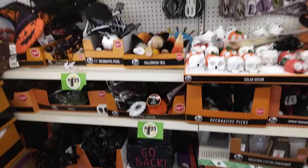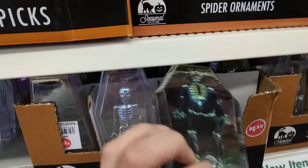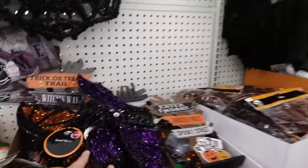They got more than the last time I came. Oh, these are cool — iridescent and a gold one. This iridescent one is really nice. And these little bats here.